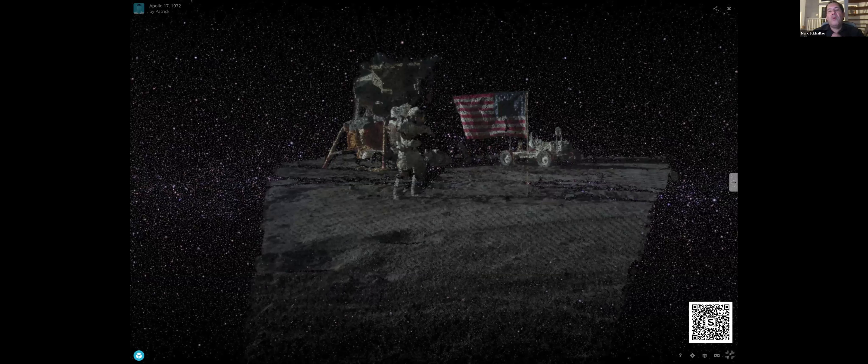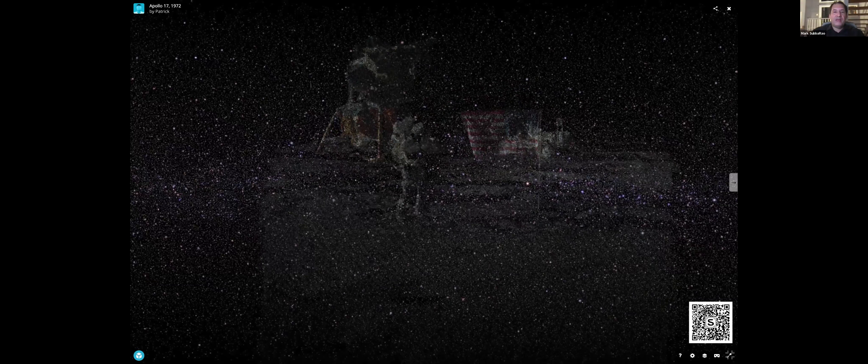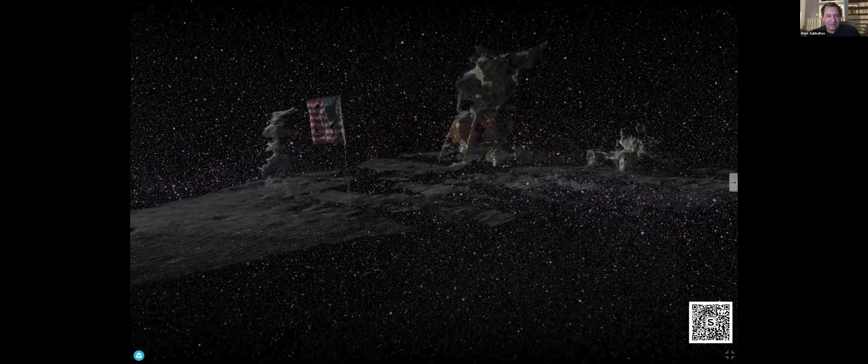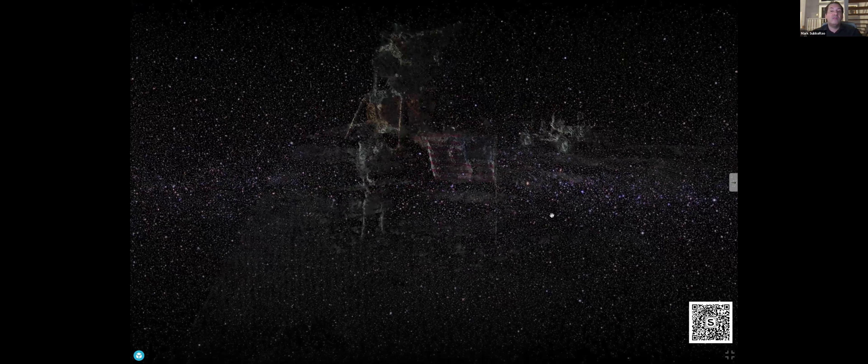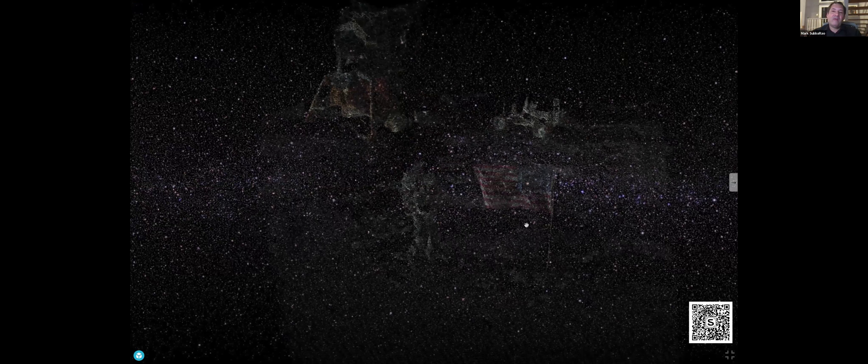This is a point cloud generated from the actual photographs the astronauts took. By combining multiple photographs, you can get a 3D image. You can see the astronaut, the lander, the flag, and the rover. Apollo 17 was the last time we sent people to the moon — that was in 1972, now 52 years ago. We haven't been back yet, but we're on our way back with Artemis.